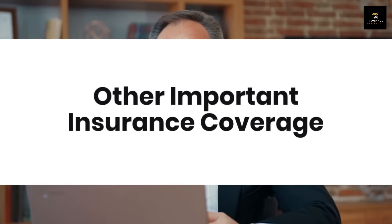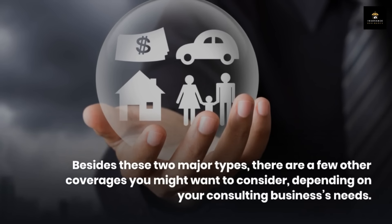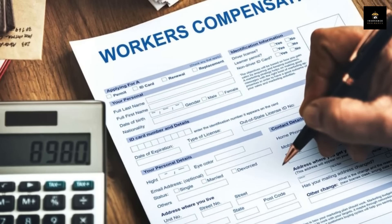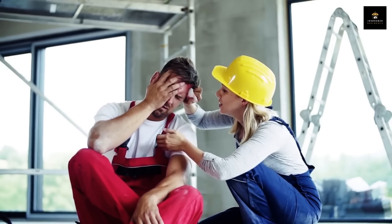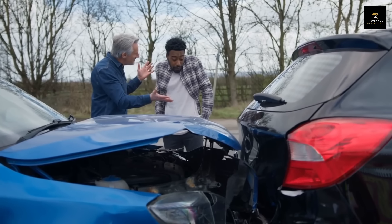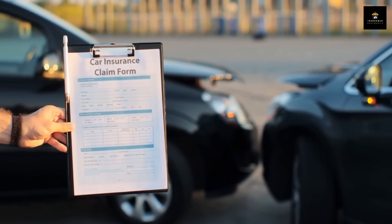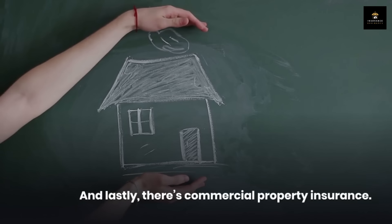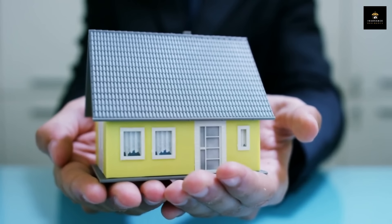Besides these two major types, there are a few other coverages you might want to consider depending on your consulting business's needs. Workers' compensation insurance: if you have employees, most states require this coverage — it helps cover medical expenses and lost wages if an employee is injured on the job. Commercial auto insurance: if you drive a vehicle for work, this policy covers vehicles used for business purposes and can help with costs if you're involved in an accident. And lastly, commercial property insurance covers your business equipment, furniture, and inventory if they're damaged or destroyed in events like a fire or a burst water pipe.